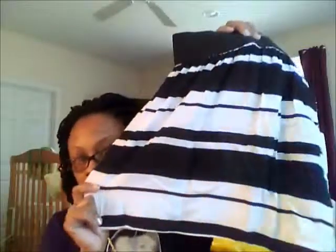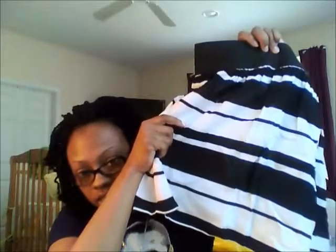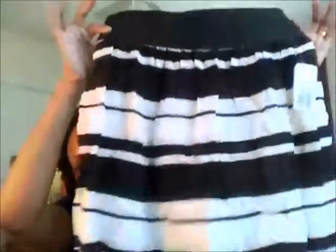You have to wear dark colored underwear with these — it's a pet peeve of mine when people wear light colored underwear with see-through clothing, it looks so tacky. But these are so cute, you can't beat them for $11.50. They only had like two or three styles of these skirts.